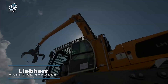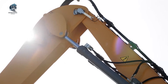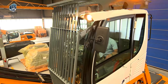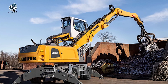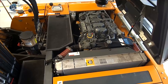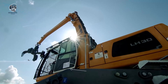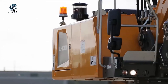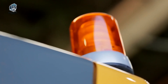The Liebherr LH30 material handling machine is impressive equipment designed for efficient material handling operations. With a focus on versatility, it offers a wide range of applications, from loading and unloading to sorting materials. It boasts user-friendly controls, ensuring ease of operation. Its powerful engine and precise hydraulics contribute to seamless performance. The machine's design emphasizes safety, with features like a comfortable operator cab and clear visibility. Overall, this LH30 material handling machine reveals a well-engineered, reliable solution for diverse material handling needs.